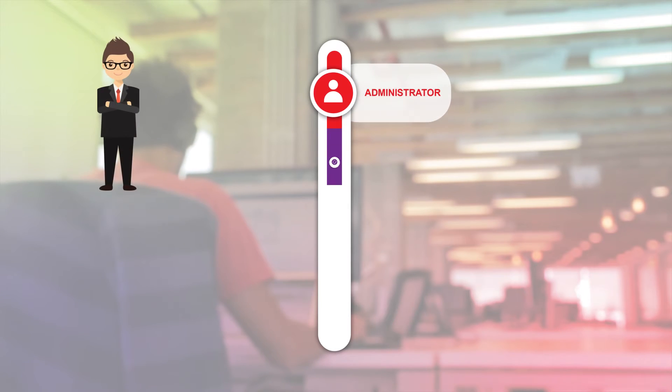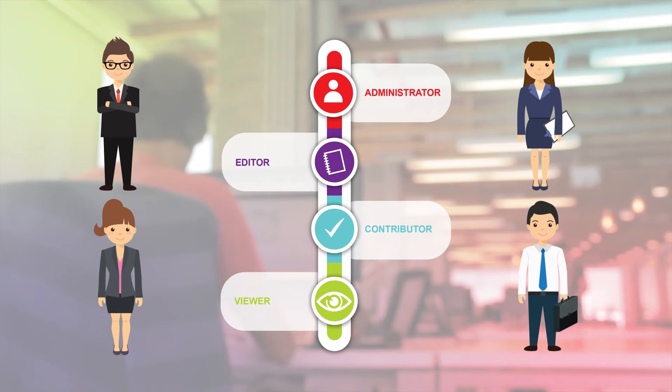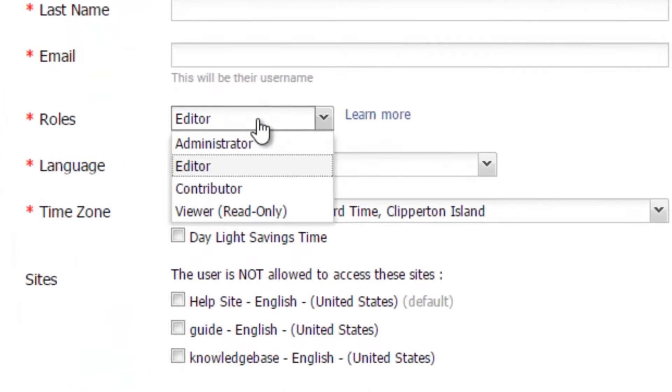With ProProfs, your teams can work in collaboration to create the knowledge base. As the administrator, you can assign different roles to team members such as editors and contributors so that they can work collaboratively without overwriting each other's work.